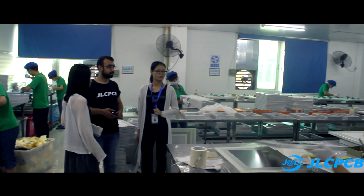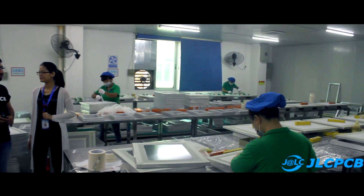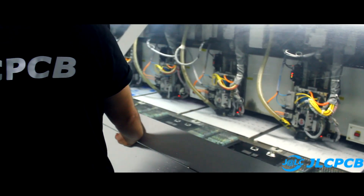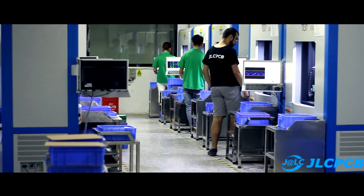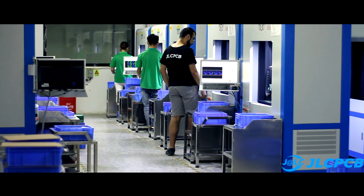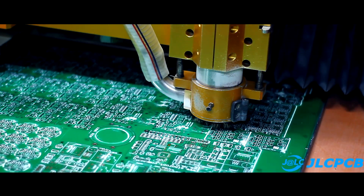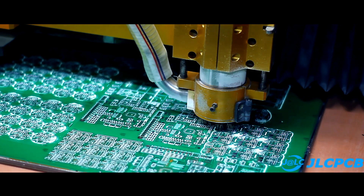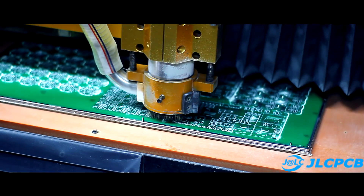In general, the impressions and emotions are only positive. Everyone knows their business and is doing their best. Friends, in exactly a week there will be a video about the main factory for the production of printed circuit boards, where we will walk through all the production workshops — except the most dangerous ones. So subscribe and click on the bell to stay informed. Until new meetings — with you as always was Kasyan TV.